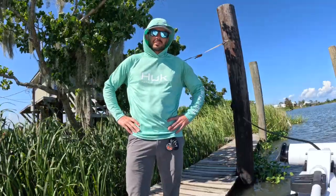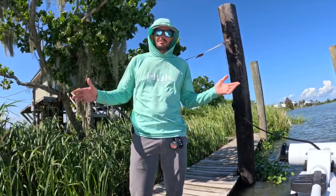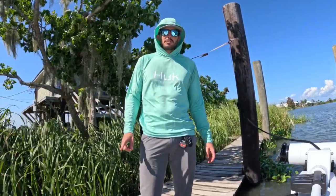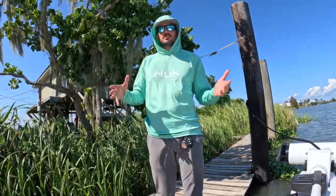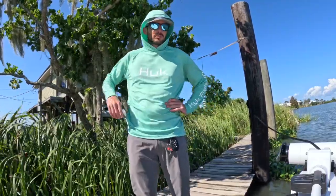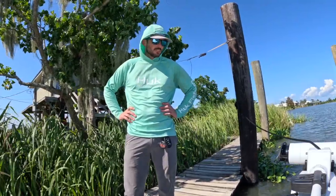Welcome to another episode of Salty Bottom Outdoors, I'm Kevin. Welcome to my boat review of my 2022 Bulls Bay 2200 — I've been wanting to do this for a while. I've been out of town for two months, I've owned the boat since January. I was going to do a six-month review but it didn't work out. I took my uncle and one of his buddies out and we're about to go do a little bit of fishing if the wind will let us — it's a little stiffer than we were hoping.